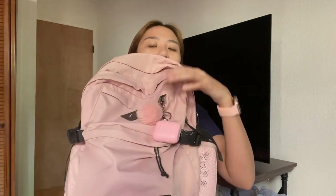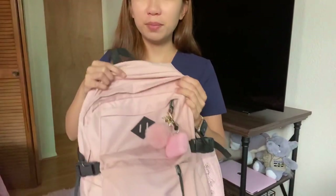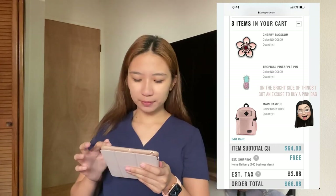So here is my nursing bag. It's pink because I love pink — the people who know me know how much I love pink. It's the Jansport brand, called the Main Campus. I'll link it down below for those interested. I got it in the color Misty Rose. I love it. I've actually been working as a nurse in the U.S. for over a year already and it still looks as good as new. I've washed it a couple times in the washing machine.